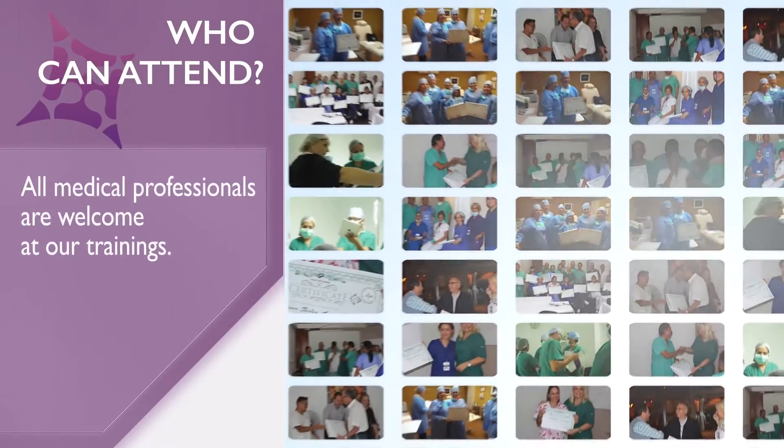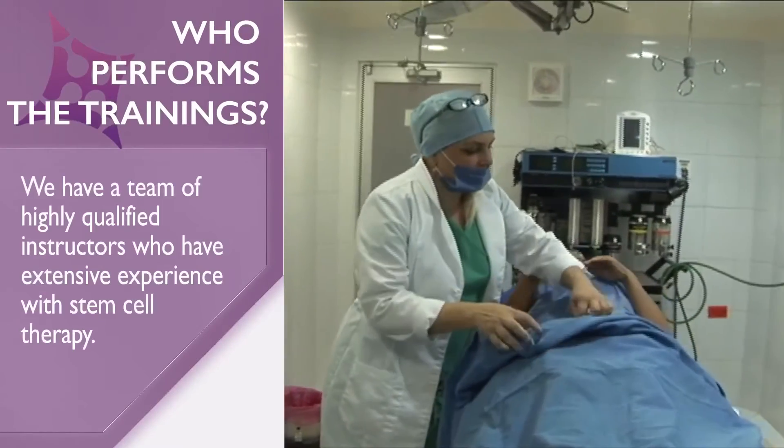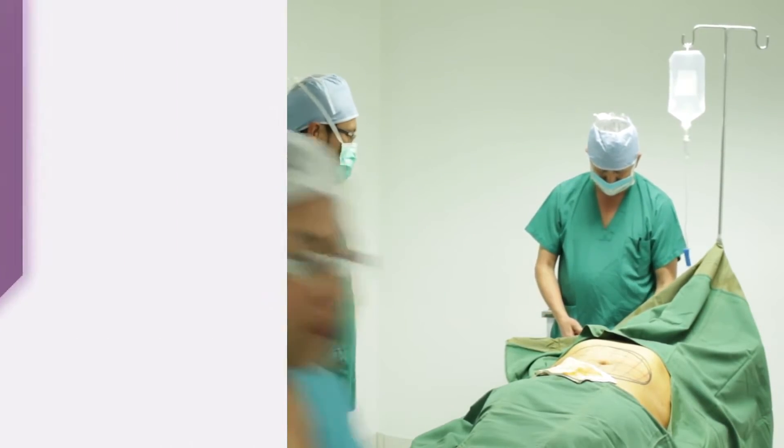Who can attend? All medical professionals are welcome at our trainings. Who performs the trainings? We have a team of highly qualified instructors who have extensive experience with stem cell therapy.